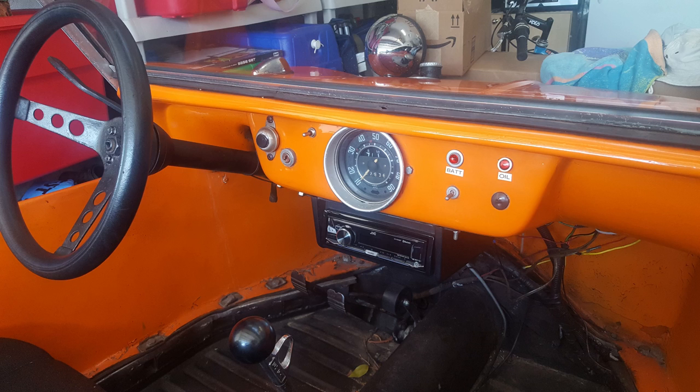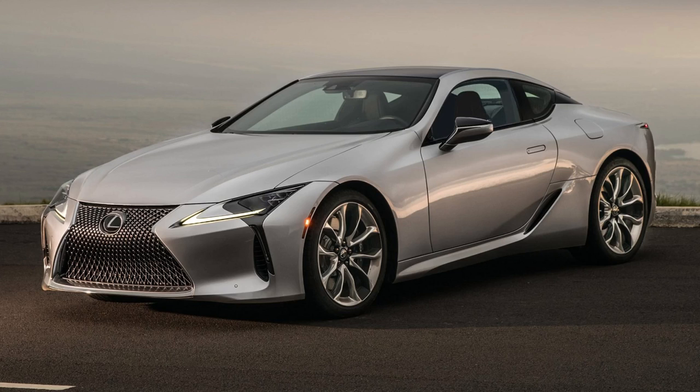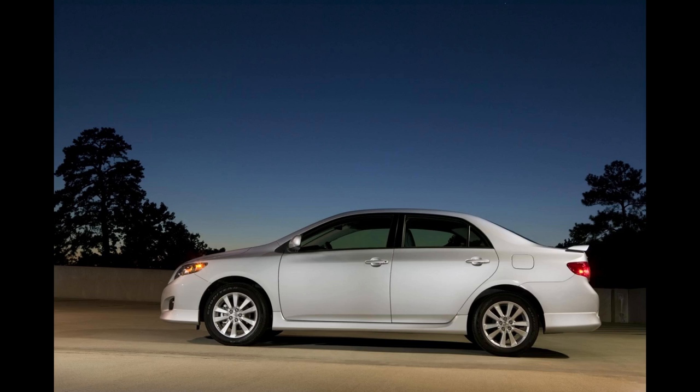Buggies are so much fun to drive, and the attention you get is amazing. When someone in a car that costs six figures gives you the approval nod at a stoplight, it's a good feeling — especially when you only have about 10-year-old Corolla money invested in it.